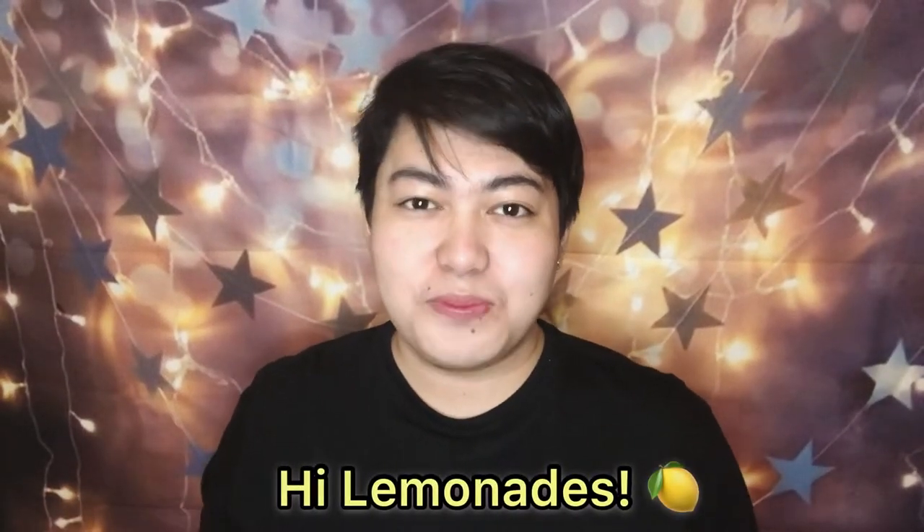Hi Lemonade! Welcome back to my channel. I'm so excited for today because we're gonna be doing another product review. I haven't done this for a very long time so that's why I'm so excited.